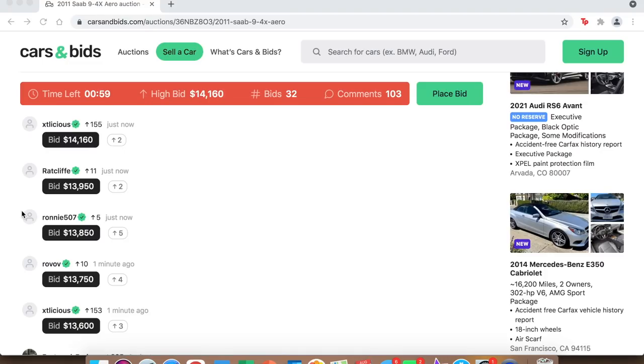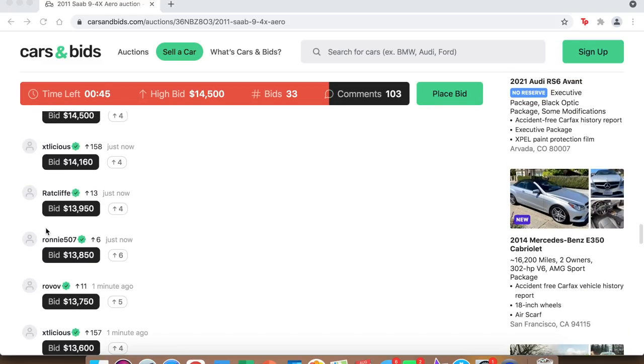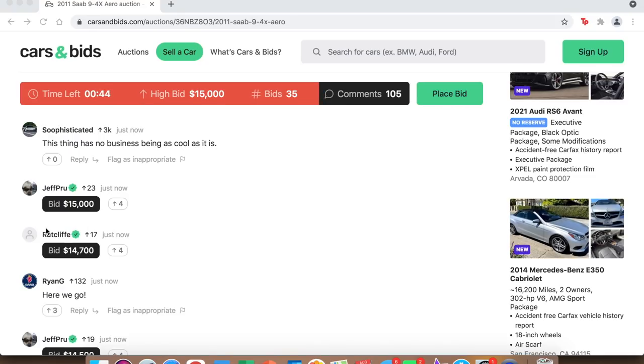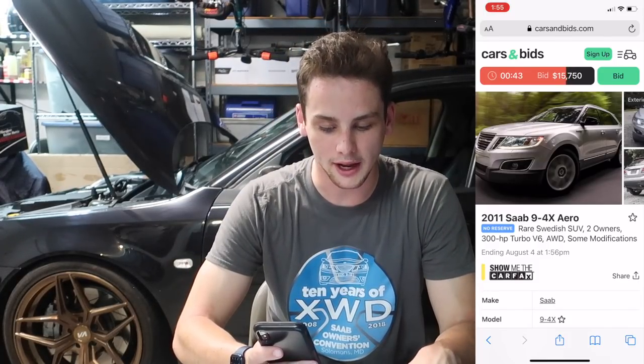We're officially under a minute now — $14,500, then quickly $14,700, then $15,000. Five different people are bidding on this, which is the craziest thing. This car has no business being as cool as it is, but the rarity of it, how it looks, and just everything about it is really unique. The bid is climbing fast under the wire.